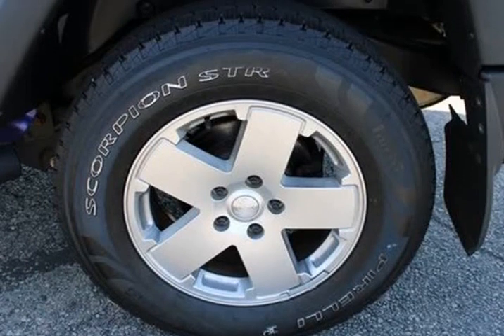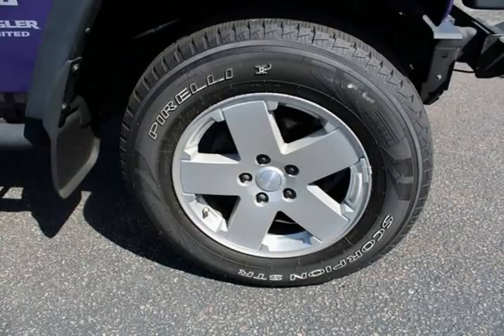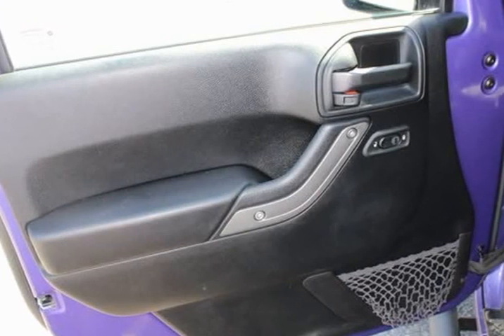Auto dimming mirror with reading lamp, black 3-piece hard top, brake assist, chrome weather-wrapped shift knob, cloth seats with adjustable head restraints, compass, connectivity group.